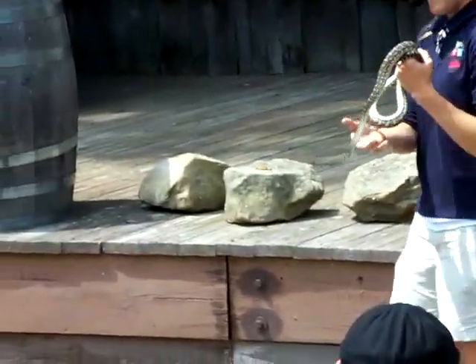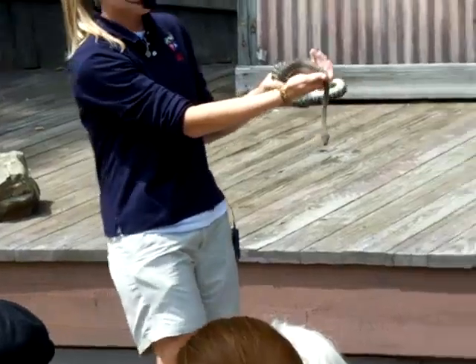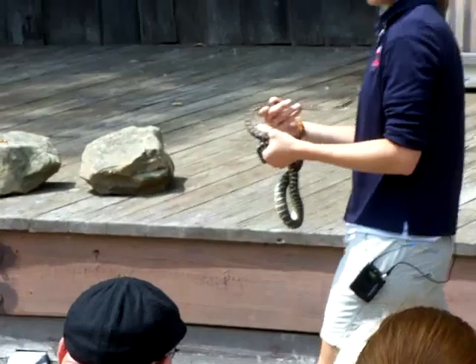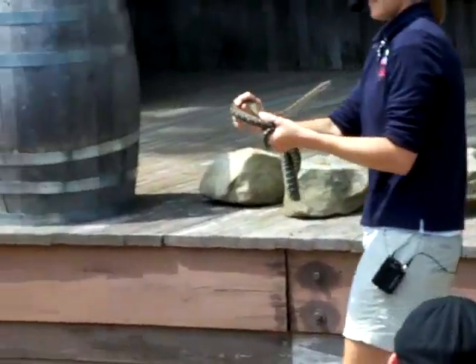A little bit about snakes — you can see his coloring. He lives in the rocks, so that pattern on his scales there would help him hide from predators. And he's very happy today.